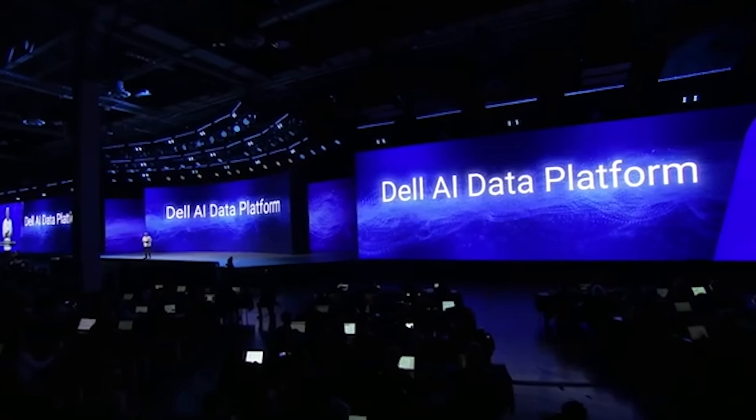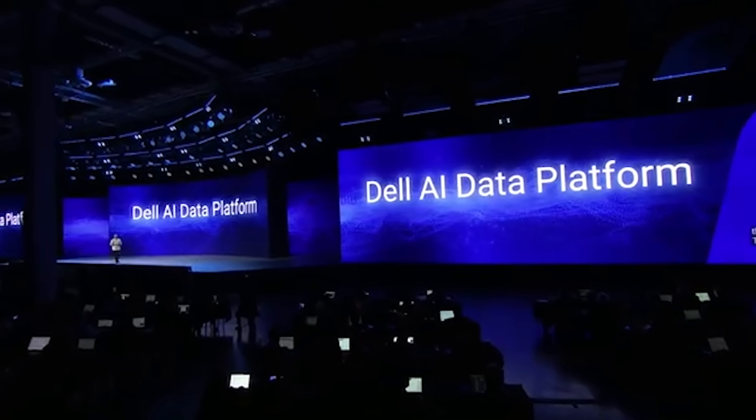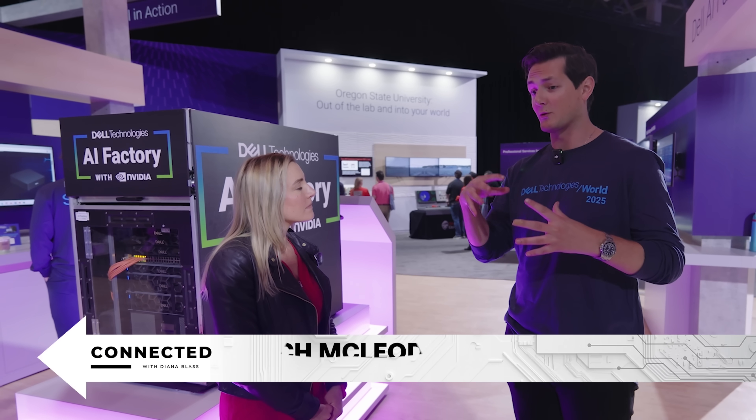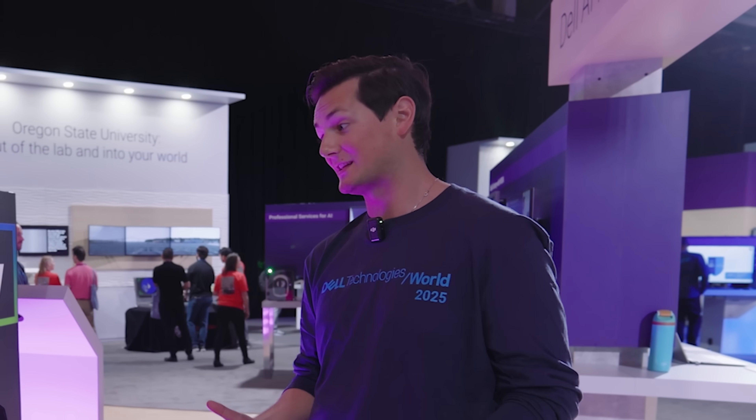Oregon State is one of more than 3,000 customers who tapped into the AI Factory since it launched last year. And this year, Dell expanded the factory with new solutions like the Dell AI Data Platform, built to tackle the exact data bottlenecks we've been talking about. The Dell AI Data Platform is really how we've combined our expertise on data and data storage into a more approachable offering for customers so that they can get their data house in order — because if we don't have the data in order, we're going to get bad results.